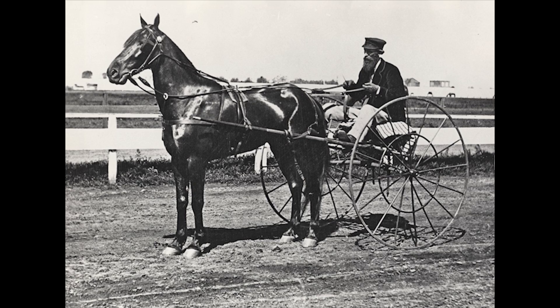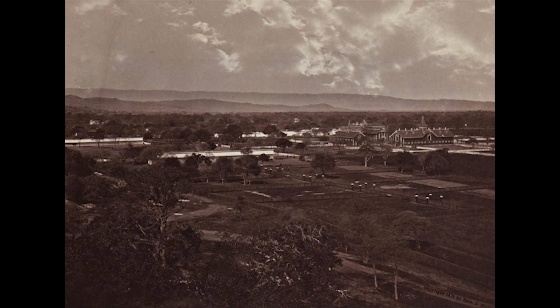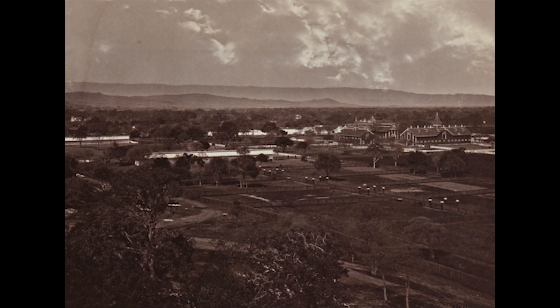Enter Leland Stanford with a question: when a horse is galloping, do all four legs leave the ground at the same time? Stanford wanted scientific proof, so he brought Muybridge to his Palo Alto stock farm.